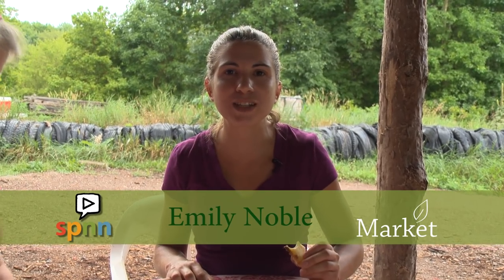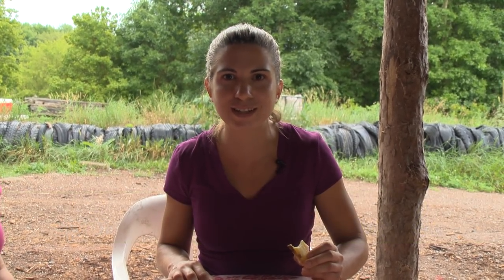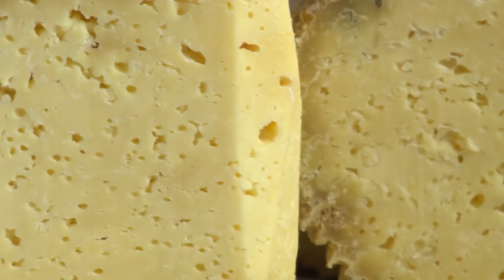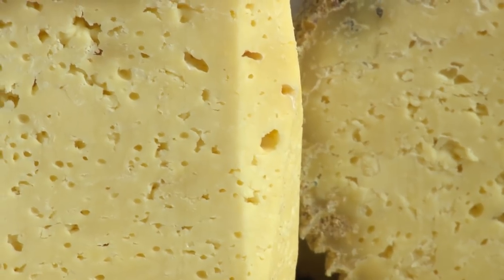I'm Emily Noble with SPNN and I'm enjoying a slice of delicious, award-winning sheep's milk cheese. It was cave-aged, the flavors are amazing — they're dense and blooming and continuing to bloom as I'm talking to you right now. I'm in the Trade Lake area of Northern Wisconsin at the Love Tree Farm, sitting here with Mary Falk who's going to show us how to make this cheese today. Mary, what goes into this delicious cheese?